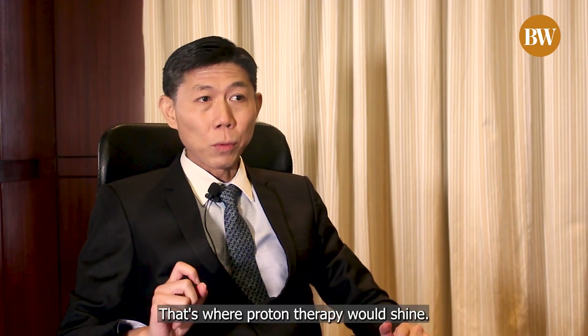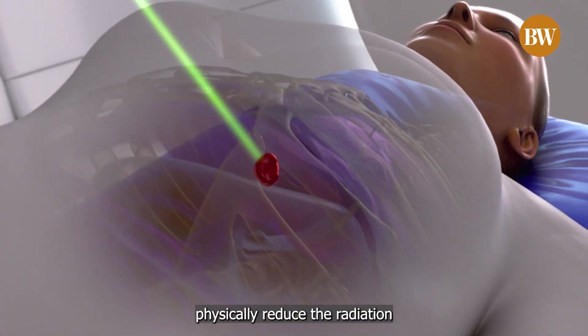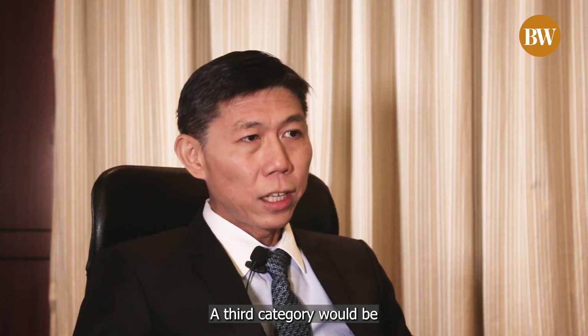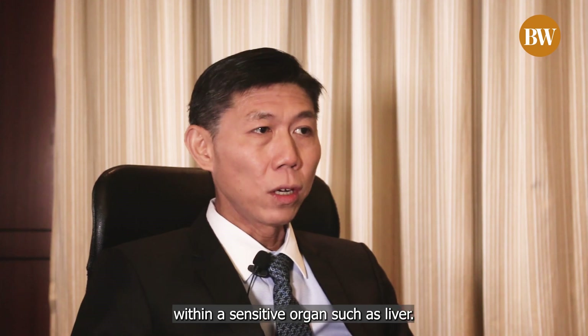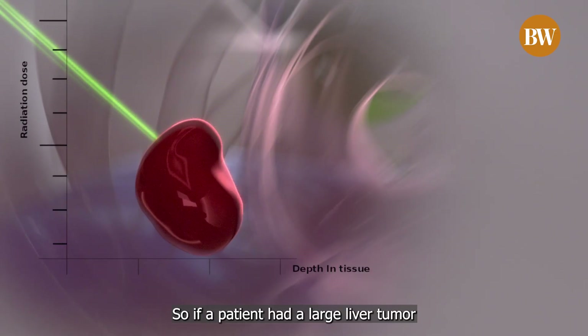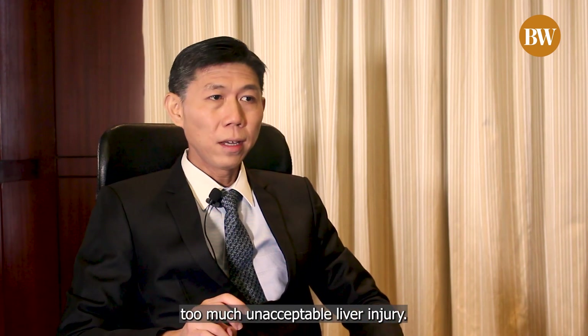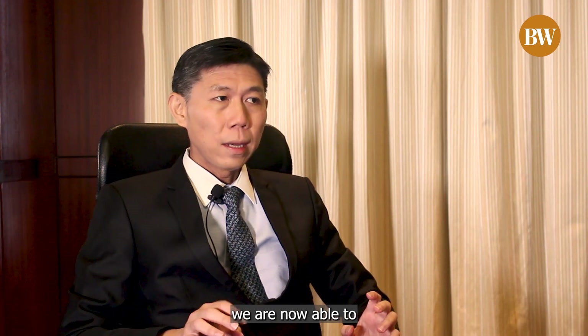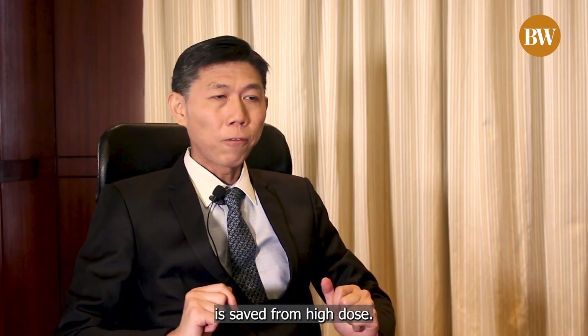That's where proton therapy would shine, because we physically reduce the radiation exposure to normal tissues, so the side effects would be less. A third category is when the tumour is located deep within a sensitive organ such as the liver. In the past, we were unable to safely deliver a large dose of x-ray radiation without causing too much unacceptable liver injury. But with proton therapy, we are now able to give that same dose safely because enough of the liver is spared from high dose.